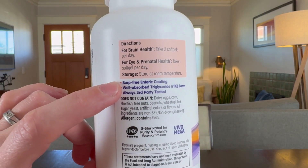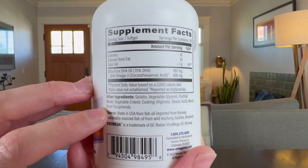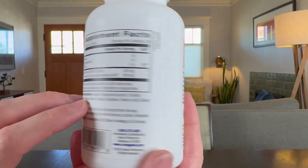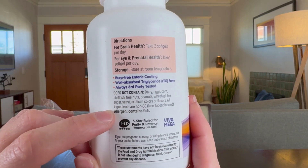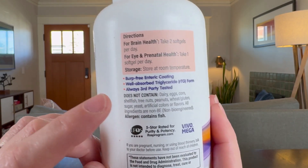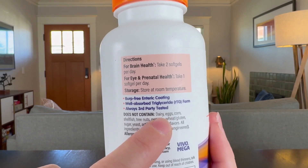I love that it has a burp-free coating and that the ingredients are super simple to read. Not only that, but they go out of their way to make sure it doesn't contain any of these ingredients and make note of it, which is really important to me as I cannot consume dairy, and I love that they note that.